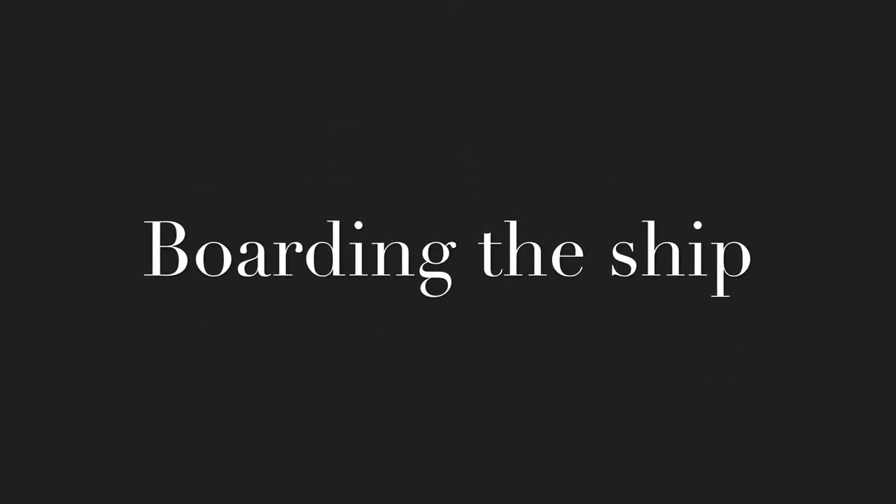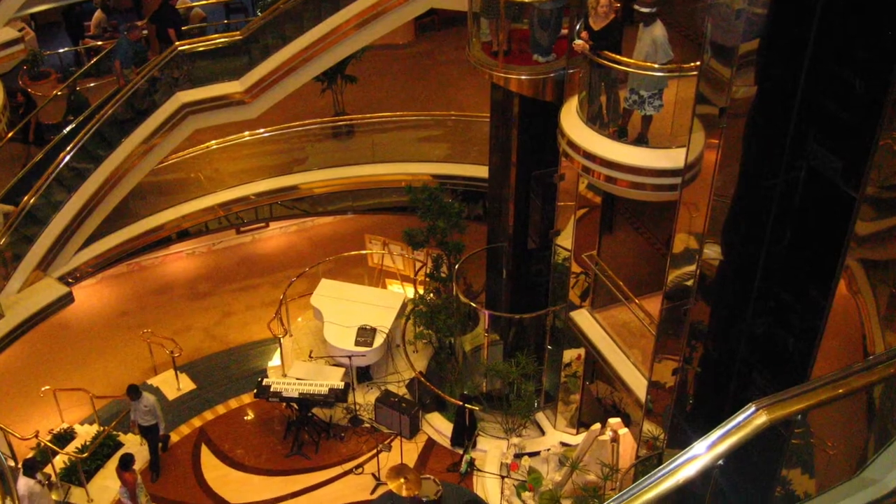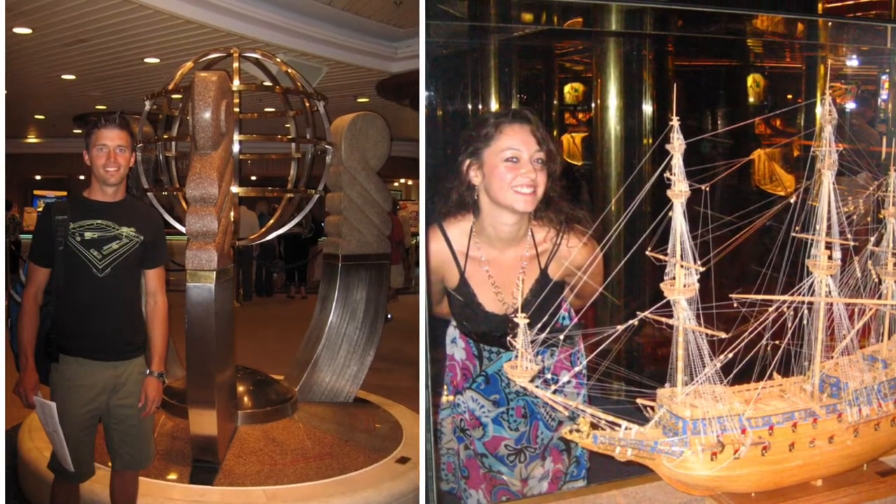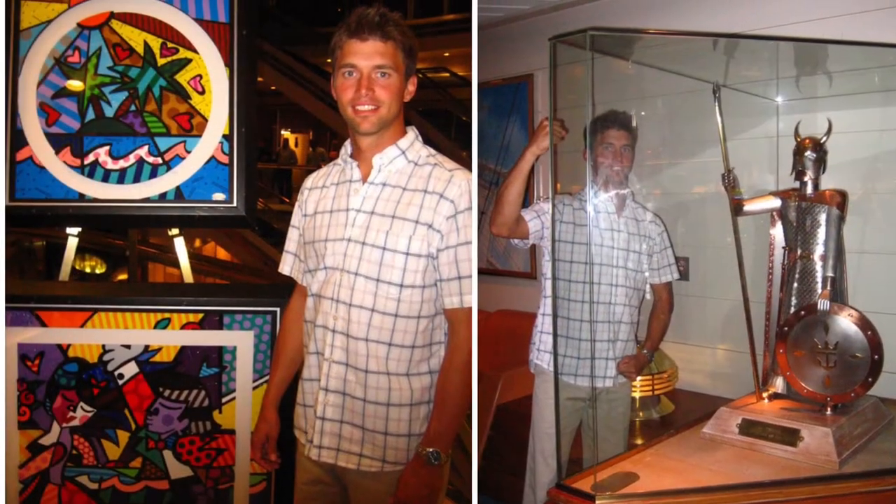This card lets you get into basically anything — you can get into your room and pay for anything you buy on the ship. As you board, you will run into the main lobby, which is big and beautiful with elevators and amazing works of art from all over the world. One tip: your suitcase will take a really long time to arrive, so put your bathing suit in your carry-on bag in case you're itching to get in the water.